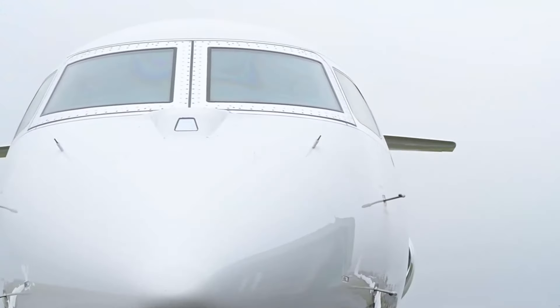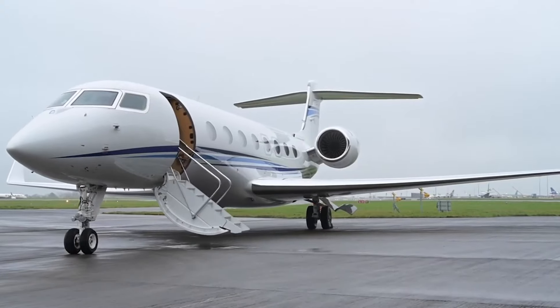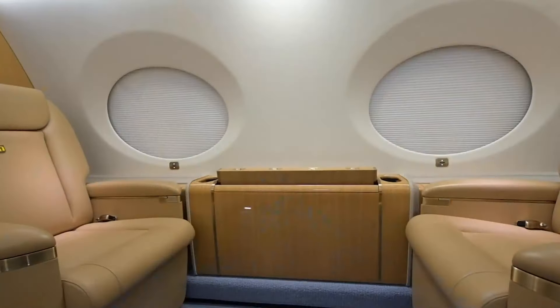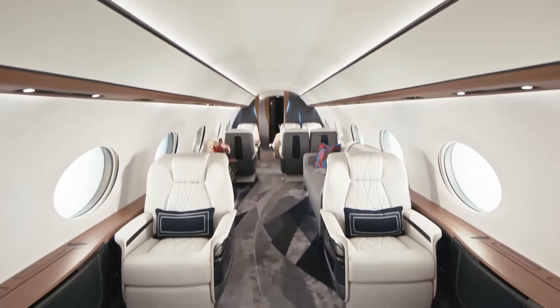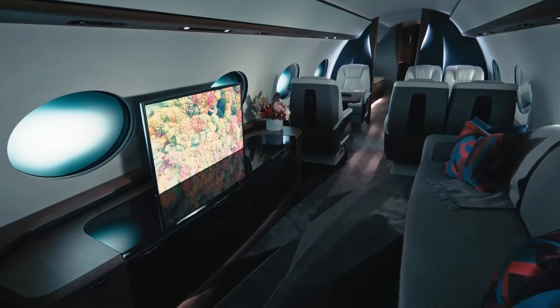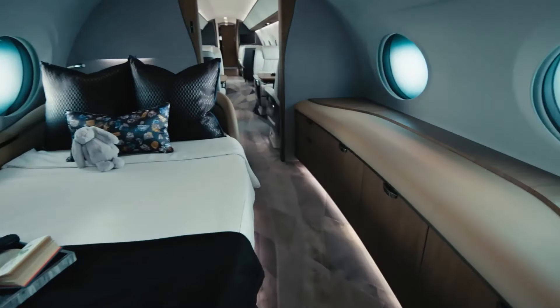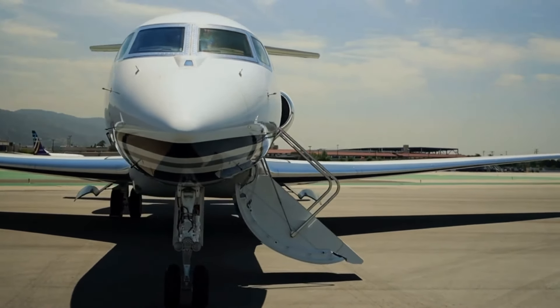So you're thinking about splurging on a Gulfstream jet. The G650 ER won't leave much change from 70 million dollars for the standard setup — the usual avionics, plush seats, and powerful engines. Customize it with a swanky interior, top-of-the-line tech, or a personal cinema, and the price tag nudges up considerably. The newer G800 will set you back around 75 to 80 million dollars — you're paying for the latest jet tech, better fuel-efficient engines, and next-generation avionics. Custom options can push the final figure even higher.